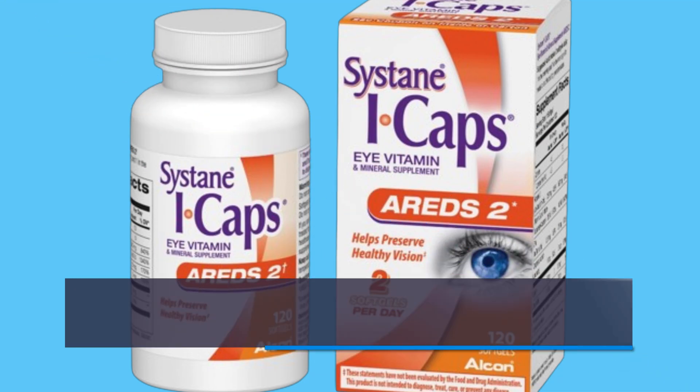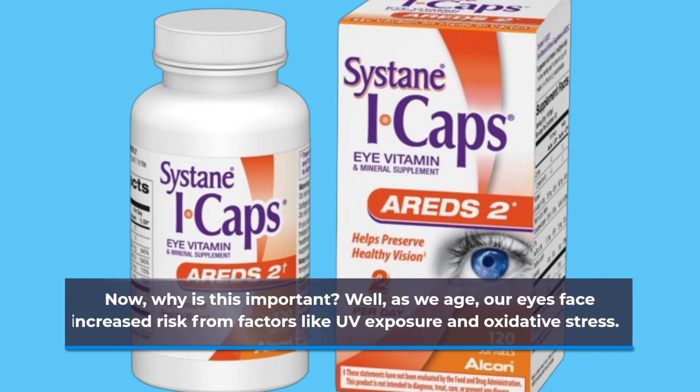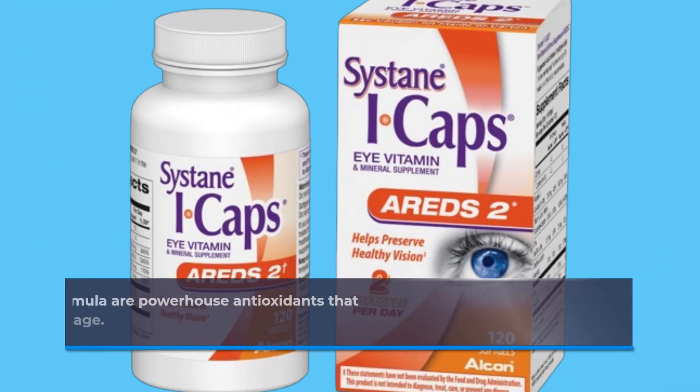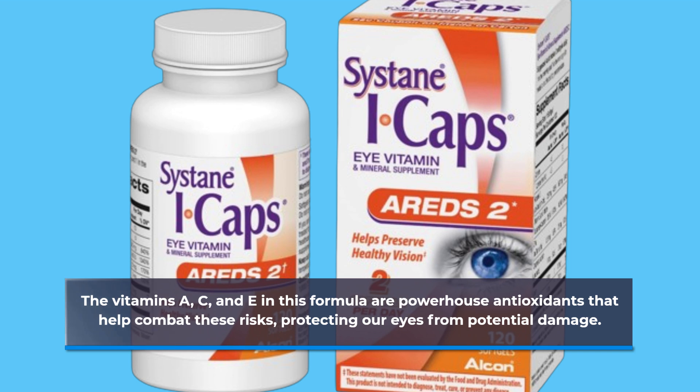Now, why is this important? Well, as we age, our eyes face increased risk from factors like UV exposure and oxidative stress. The vitamins A, C, and E in this formula are powerhouse antioxidants that help combat these risks, protecting our eyes from potential damage.